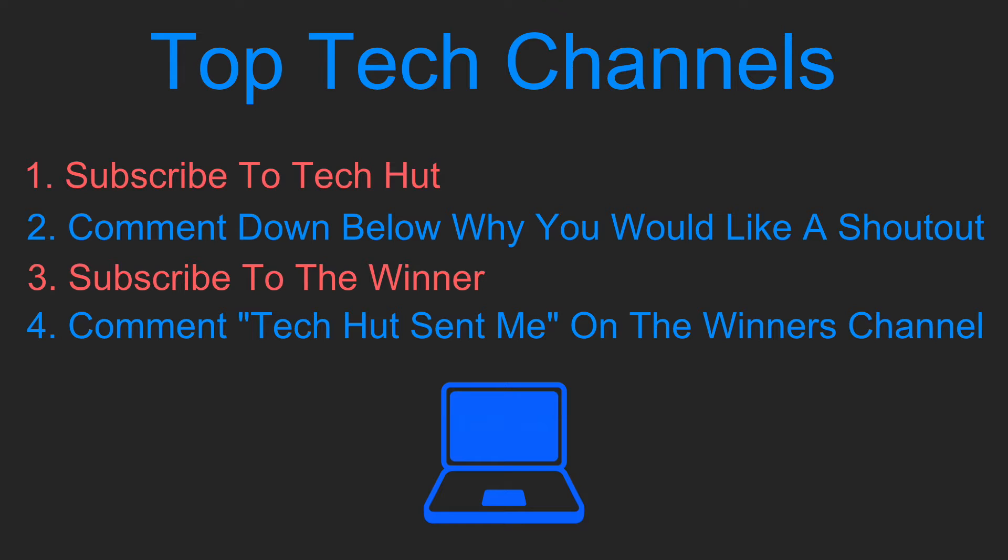Hi everyone, it's Anna from Tech Hut and today I've got another episode of Top Tech Channels. Top Tech Channels is a video series similar to Shoutout Sunday, where I shout out one tech channel per episode. If you would like to be featured in the next episode, please follow the rules that are on screen now.